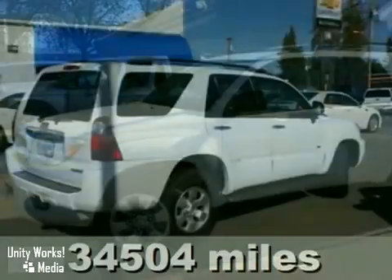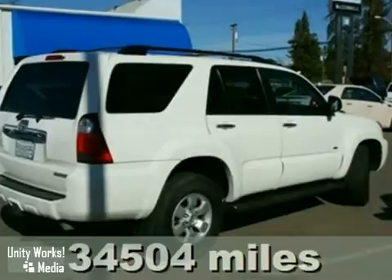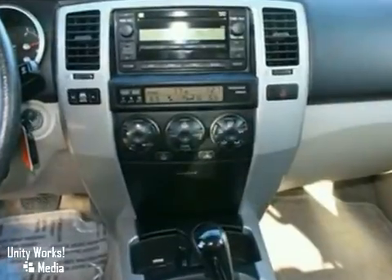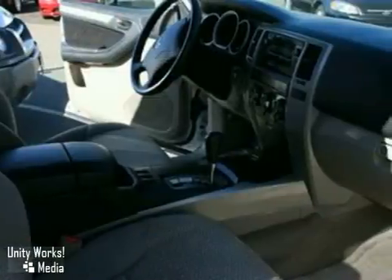This 2006 Toyota 4Runner has running boards, alloy wheels, a CD player, anti-lock brakes, and air conditioning. It also features cruise control, a roof rack, and a full-size spare tire.